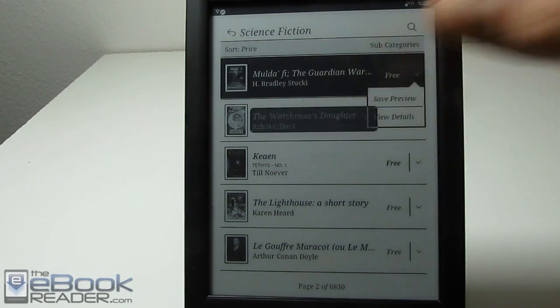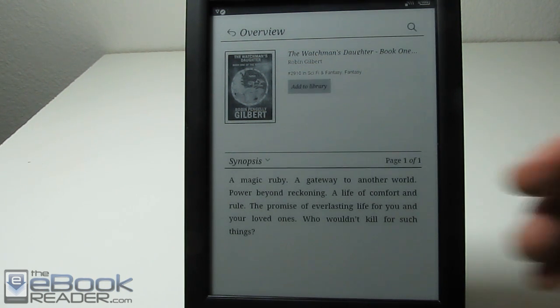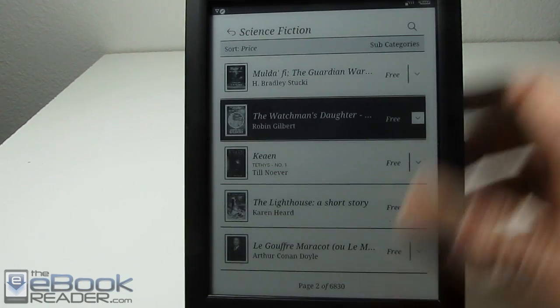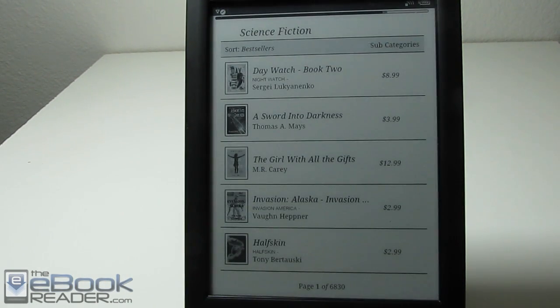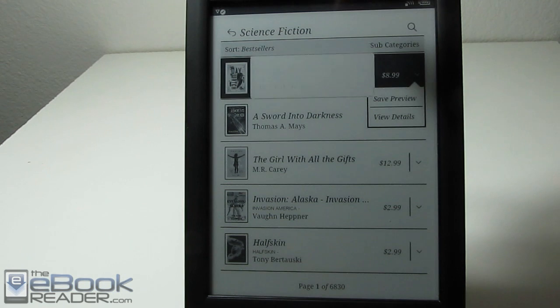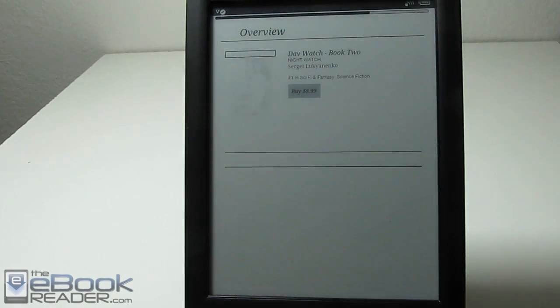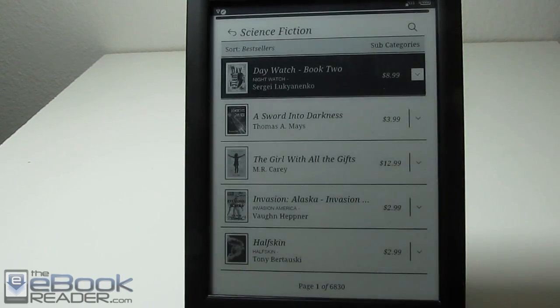One thing you might find with some Kobo eBooks is they won't work on your Sony device. Not all Kobo eBooks are offered in EPUB format, and unfortunately they don't actually tell you this anywhere. So with paid books, what you can do is select the save preview option — it'll get added to your library and you can test it out. If the preview doesn't work, then the full eBook download isn't going to work either. Kobo does have their own proprietary format on some eBooks, and it does cause an issue with Sony devices — they really need a filter for that.